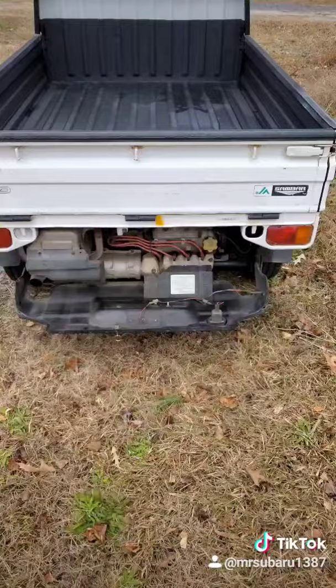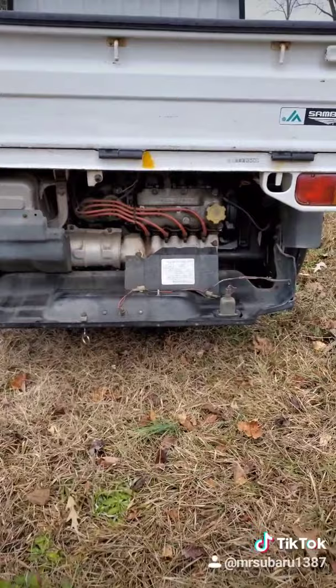No Subaru boxer engine here. We've got a 660cc inline-four — basically a motorcycle engine, good for about 45 horsepower. The Weapon.